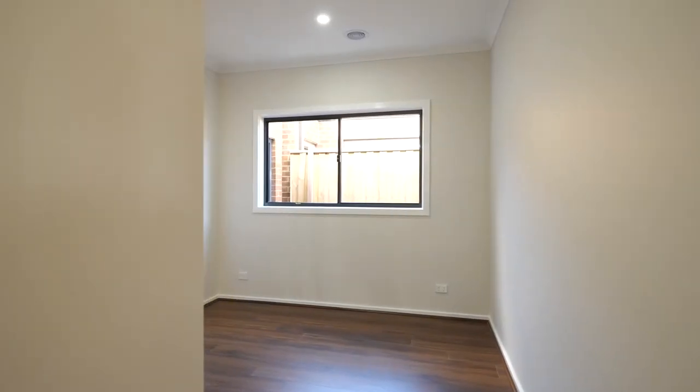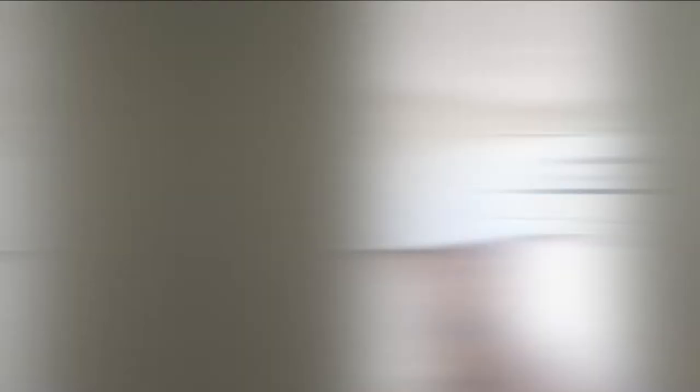Thanks for watching guys. If you also have a custom design in mind, come see us at Ridgewater Homes. As we always say, the journey begins here. I'm Natissia from Ridgewater Homes. Bye.